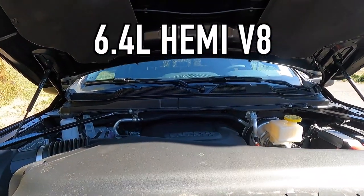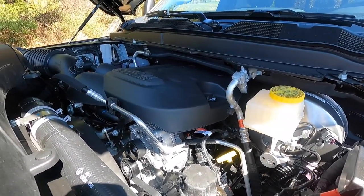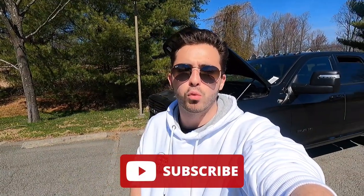Popping open that hood reveals the 6.4-liter V8 that makes 410 horsepower and 429 pound-feet of torque, mated to an eight-speed automatic transmission for a zero-to-60 time of seven and a half seconds. There are no fuel economy numbers on the window sticker, so if you own one of these please let me know your average fuel economy in the comments. If you're enjoying the video, please give it a thumbs up and subscribe — we're less than 2,000 away from 10,000 subscribers. Let's move into the interior.